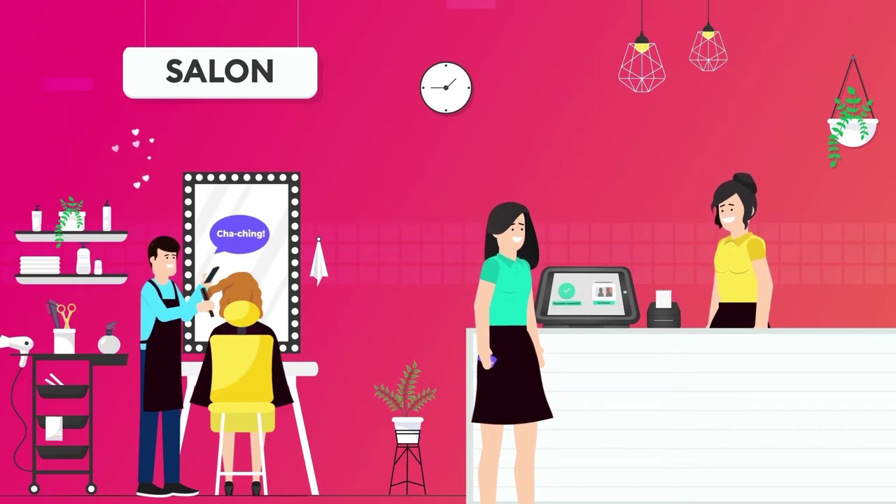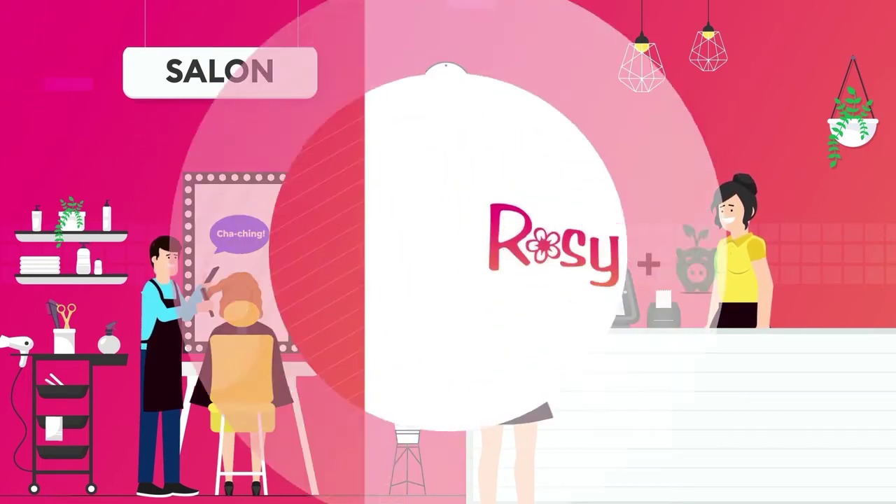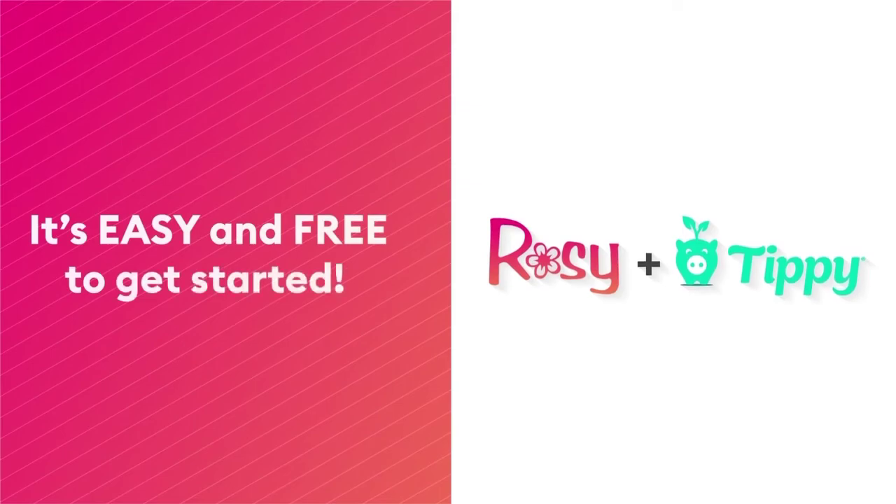Yep, we said instantly — within seconds. And it's easy and free to get started.